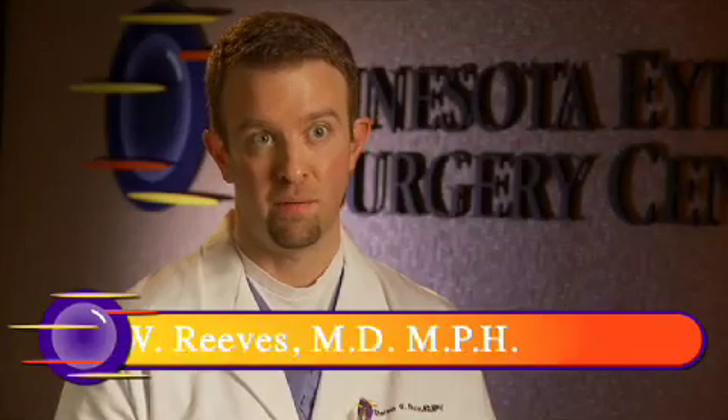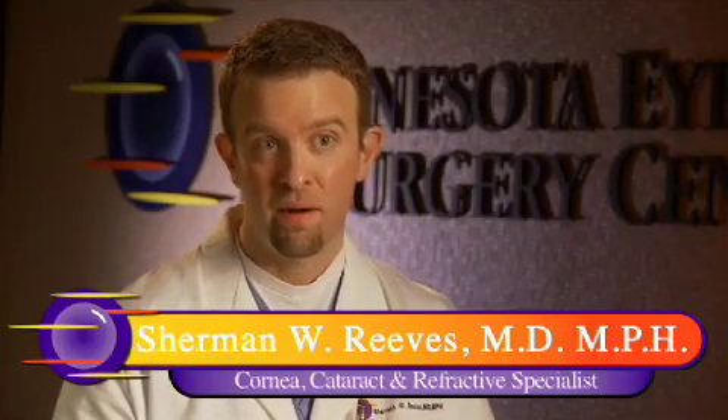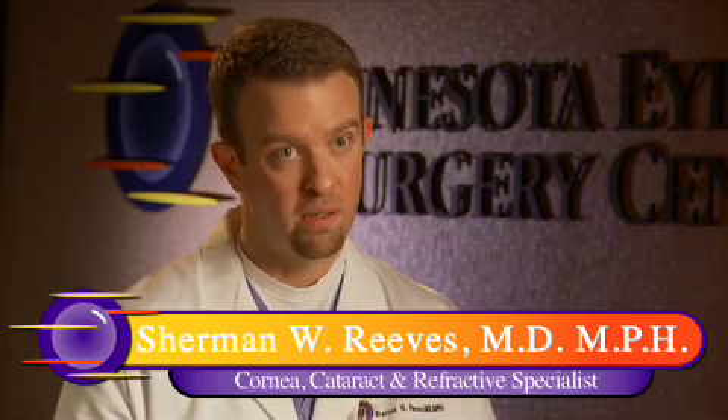Undergoing any surgery is not something that we would choose to do with our time if we could. However, cataract surgery is one of the lower intensity surgeries that one can undergo, in that the surgery itself is pretty low intensity. It takes about 20 minutes to accomplish, is done in an outpatient setting, and the recovery after the surgery is really pretty quick and pretty low intensity as well.